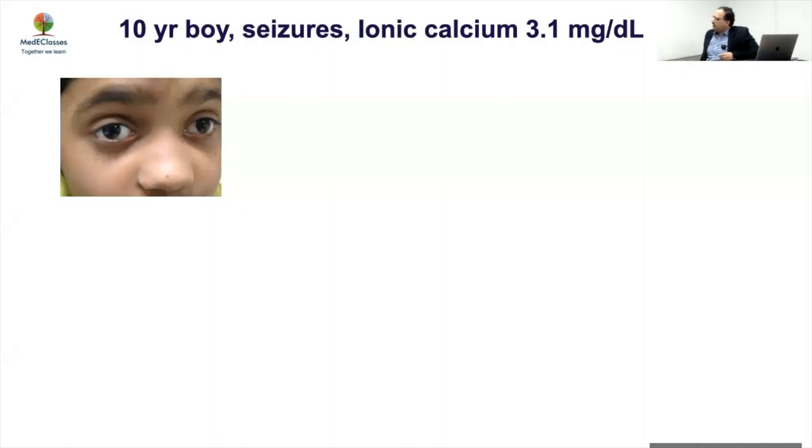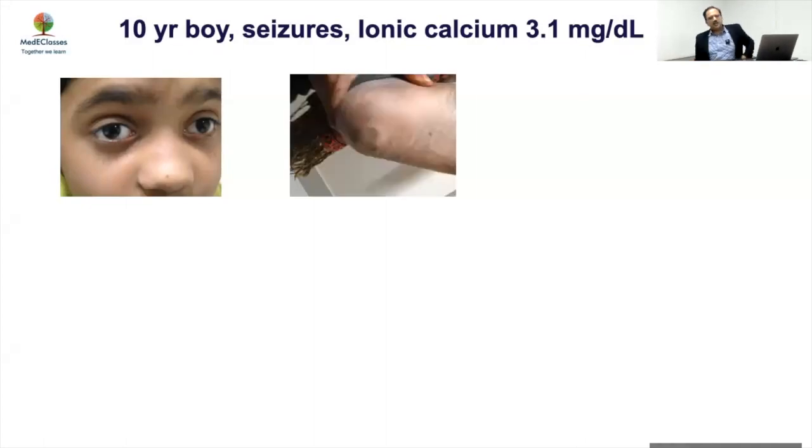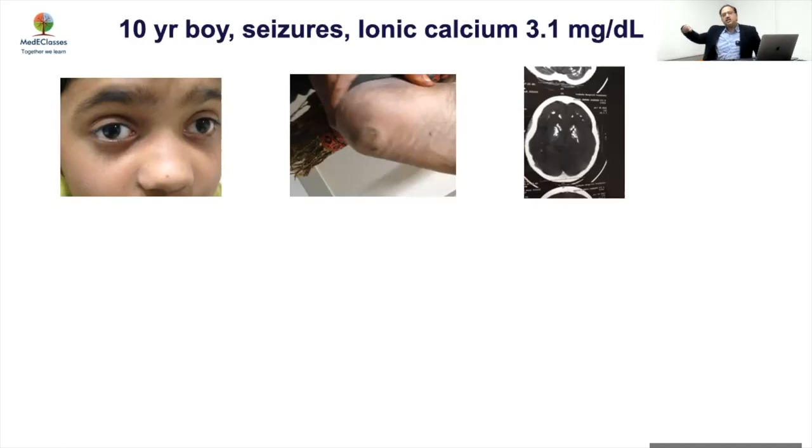Every finding would have given you a diagnosis. He had actually gone for a cataract — so hypocalcemia with cataract, that's the first thing. Second, on examination there was a clear-cut calcification — a calcinosis cutis was present in the leg. When a CT scan was done, it showed basal ganglia calcification. So: hypocalcemia with cataract, subcutaneous calcification, and intracranial calcification.